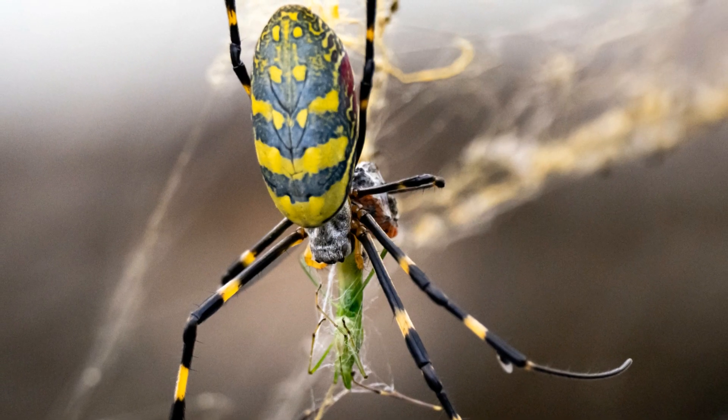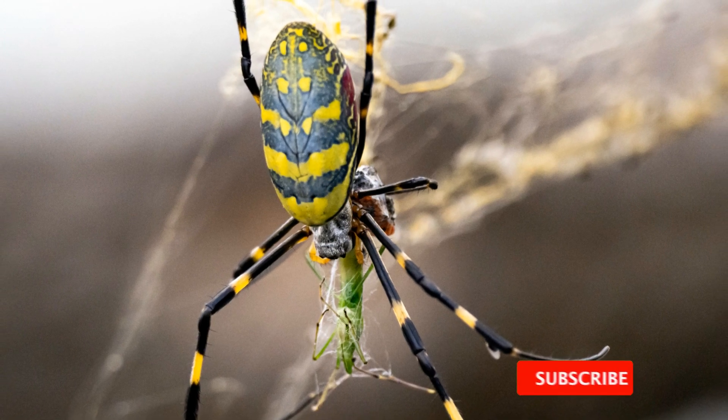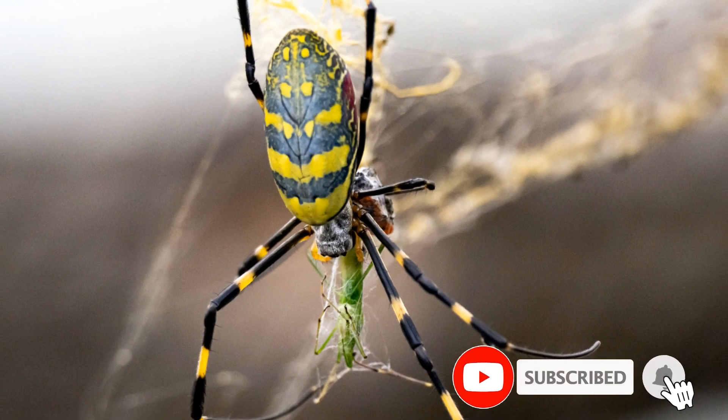These tiny creatures will grow significantly over the next few months, reaching sizes over an inch or more. And just in time for Halloween, they will be everywhere.